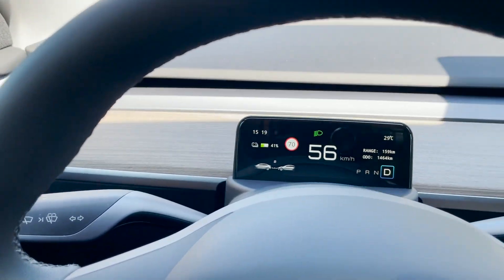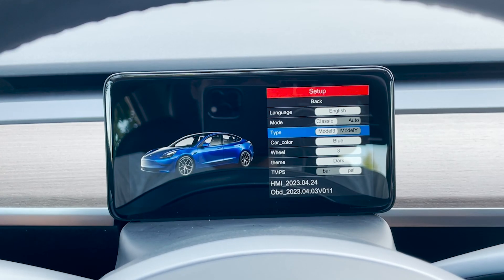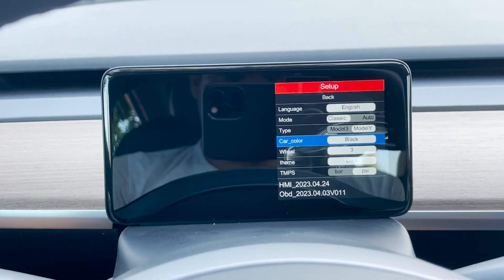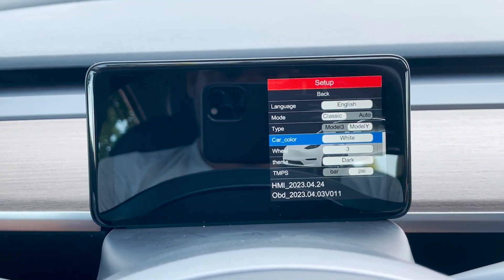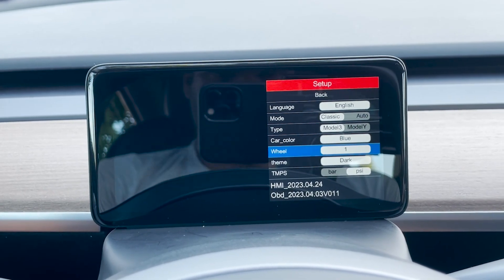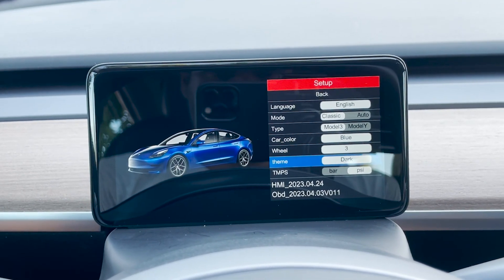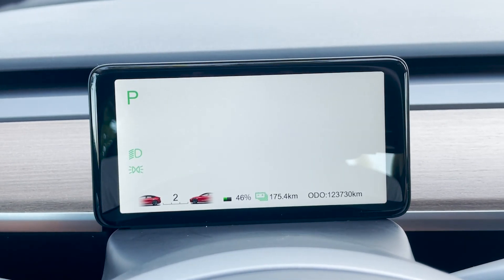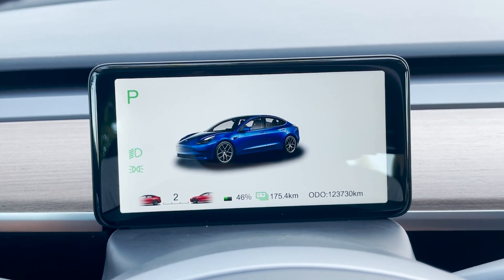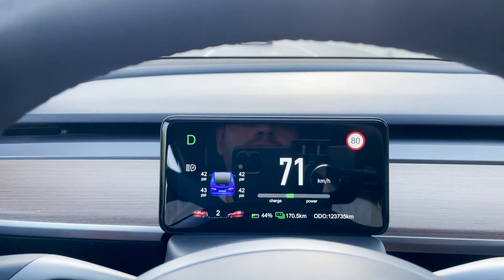The 5.5-inch display has a couple of additional features. Most notably, you can customize the vehicle display from a Model 3 to a Y, change the car color from Tesla's factory colors including blue, red, black, white, and gray, choose from three wheel options — standard 18-inch, 19-inch, and 20-inch performance — change the theme to dark, white, or auto, tire pressure in PSI or bars, and two UI options: a classic digital display or an analog style display.